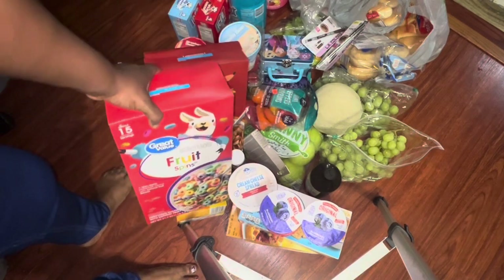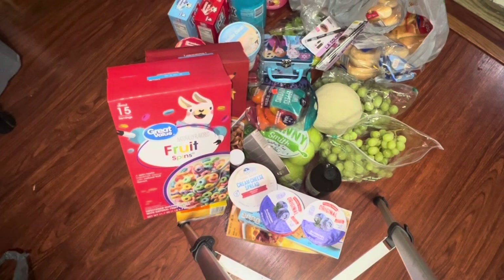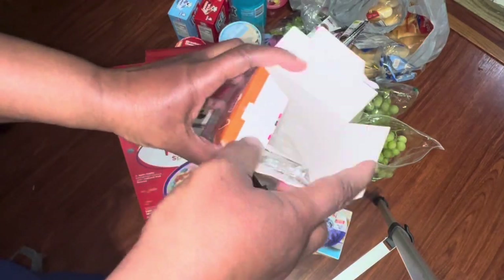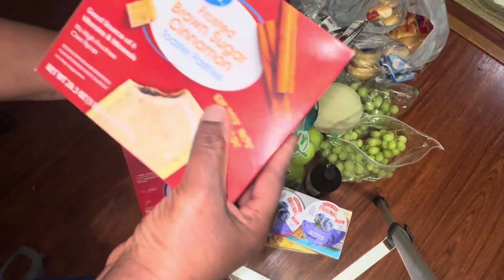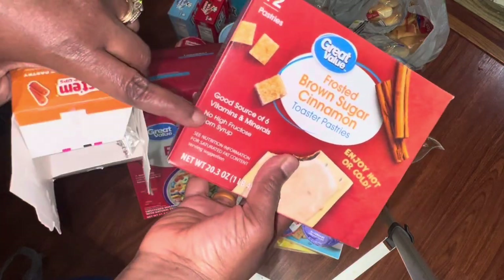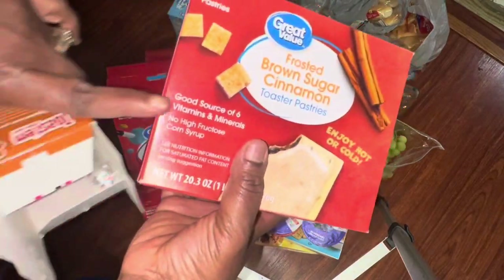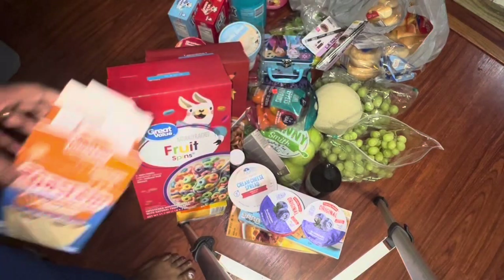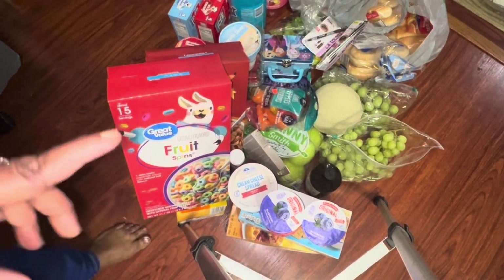Let me show you the pop tarts. I bought the Dollar Tree ones originally — they've already eaten most of them, only one left out of six. I also got the Walmart brand, which the kids always love. They told me there's no difference from the original Dollar Tree one. I'd prefer the Walmart brand because it has more in there, but as long as I'm saving money I'm fine.